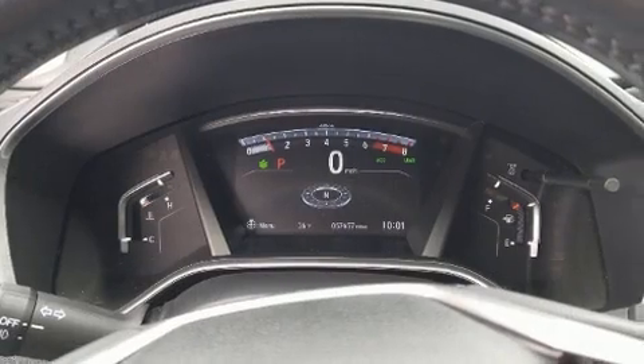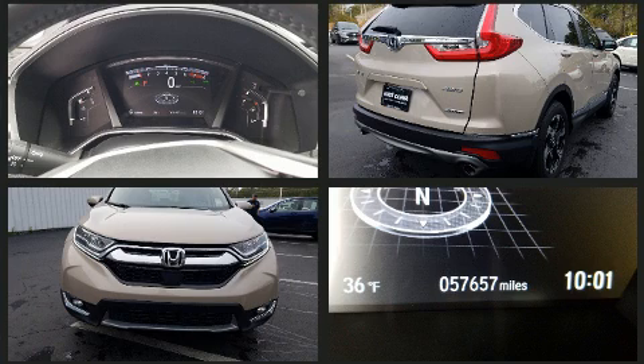Honda prioritized practicality, efficiency, and style by including a built-in garage door transmitter, heated seats, power door mirrors and heated door mirrors, rain sensing wipers, and remote keyless entry.